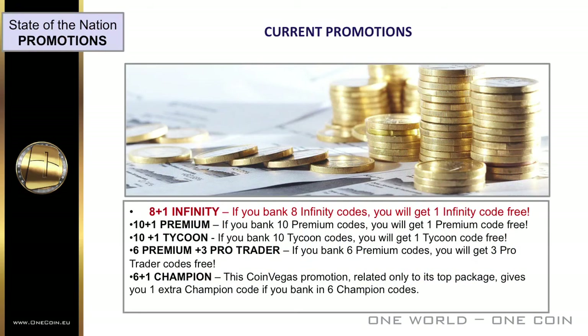A reminder of our current promotions: the new and exciting 8-plus-1 Infinity — if you bank 8 Infinity codes, you'll get one Infinity code free. The 10-plus-1 Premium — if you bank 10 Premium codes, you'll get one Premium code free. The 10-plus-1 Tycoon — if you bank 10 Tycoon codes, you'll get one Tycoon code free. The 6 Premium and 3 Pro Trader — if you bank 6 Premium codes, you'll get 3 Pro Trader codes free.